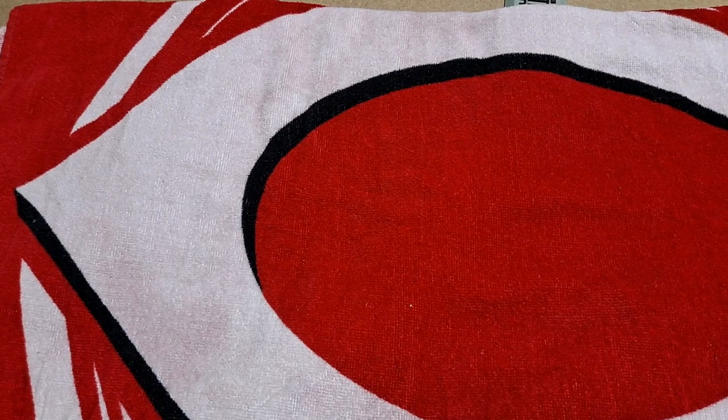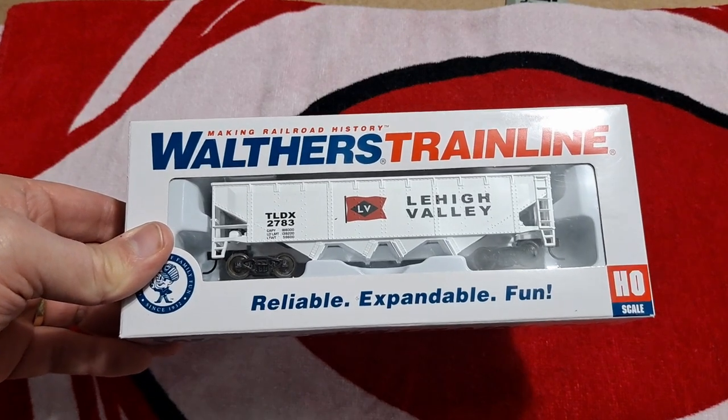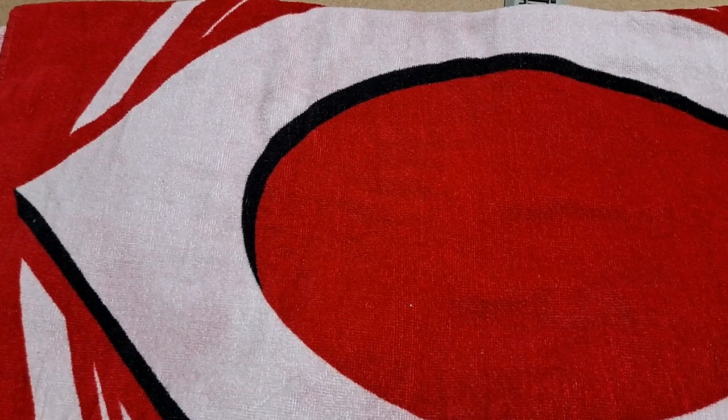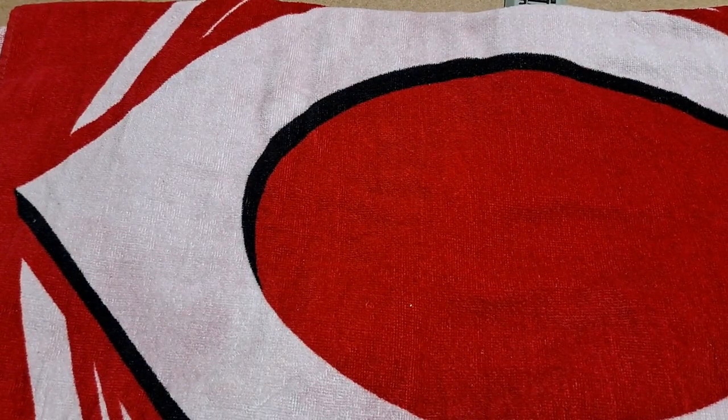Then I picked up two Walther's Trainline hopper cars: a Lehigh Valley and a red Burlington. They roll really well and look nice.